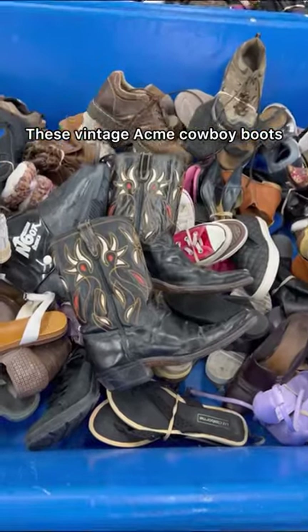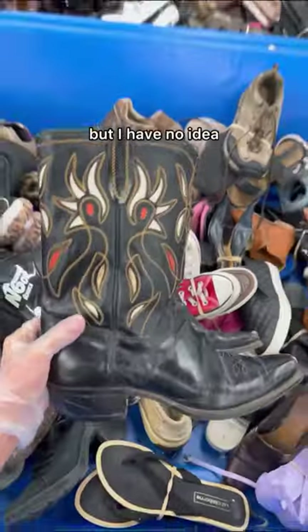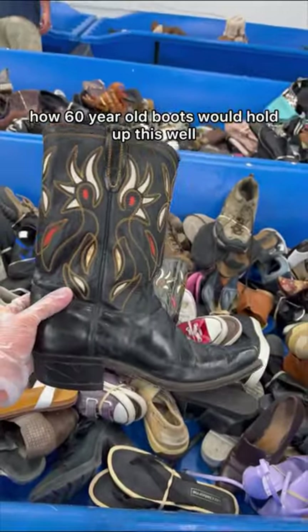These vintage Acme cowboy boots — the internet claims that these are 1960s, but I have no idea how 60-year-old boots would hold up this well.